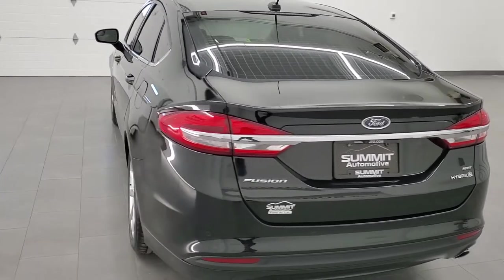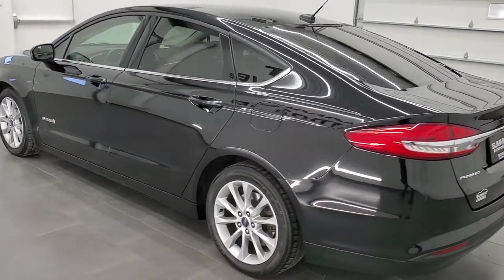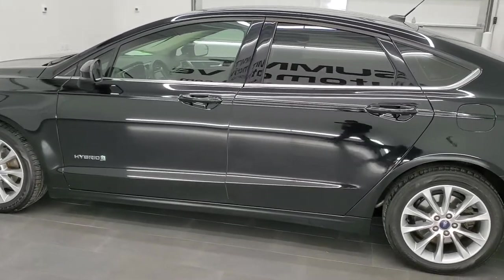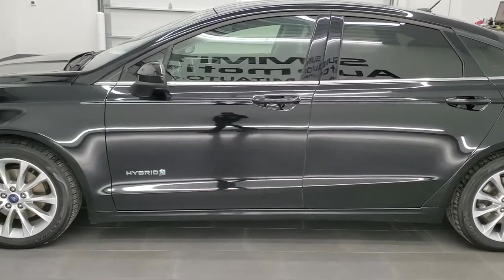This 2017 Ford Fusion has a two-liter four-cylinder Atkinson Cycle Hybrid engine, 188 horsepower.